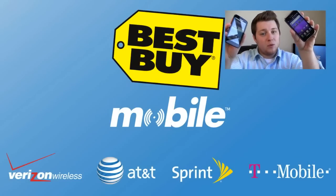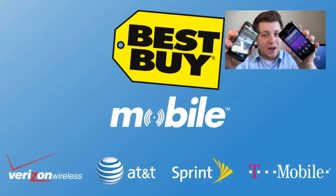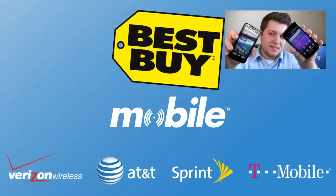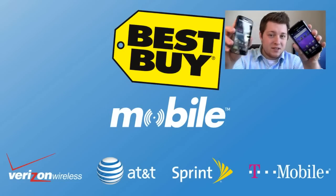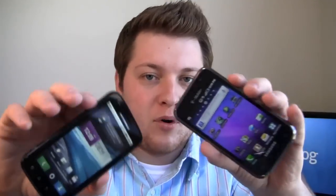When you go into Best Buy Mobile with either of these devices and you want to buy one, there are no rebates, no paperwork, no waiting 8 to 10 weeks. You walk out the door right then, getting the after-rebate price.